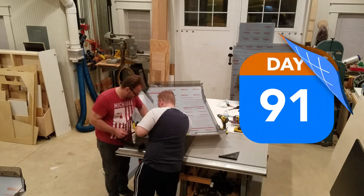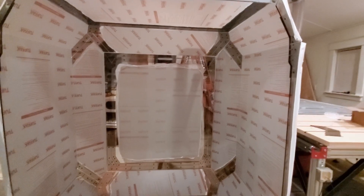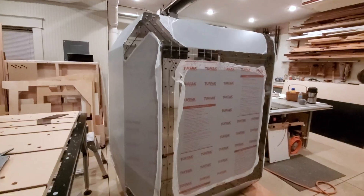The body structure is starting to look good. We've intentionally left a bit of overlap, so we'll field fit those areas when the time comes.